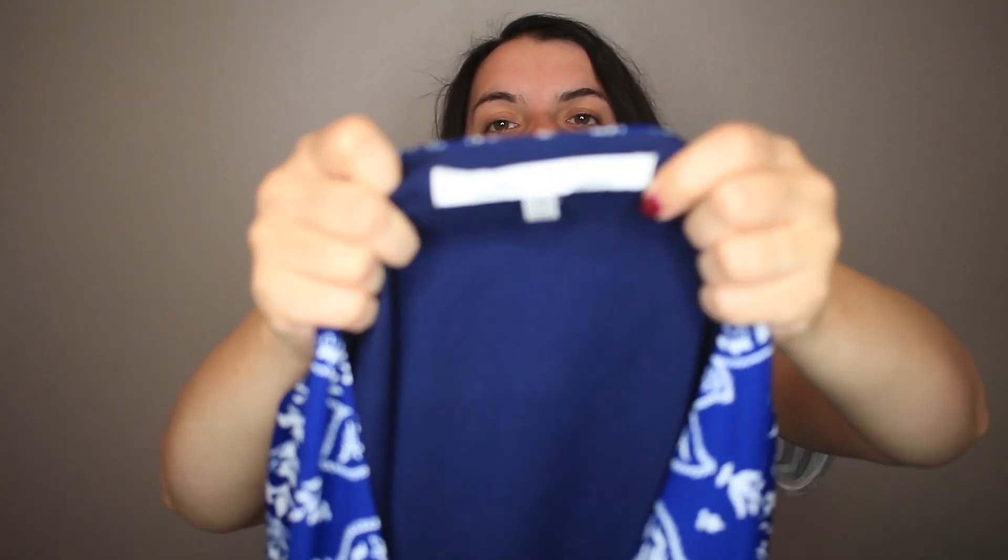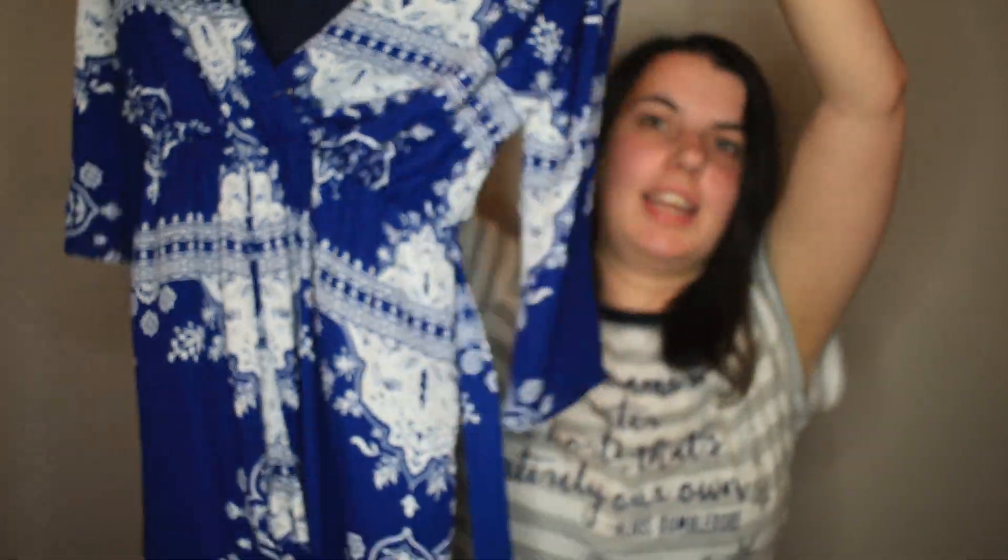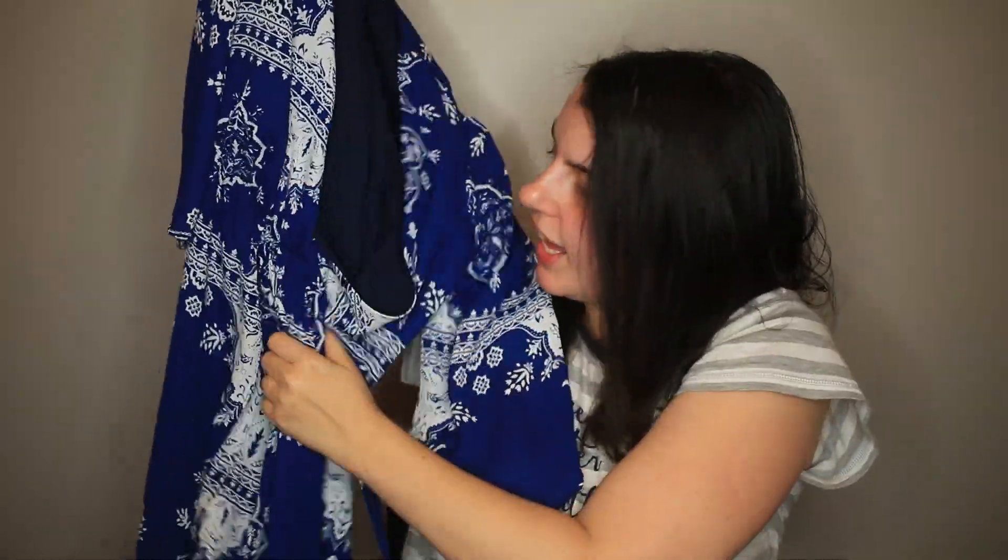The last thing I got at the blogger sale is a Lovers and Friends maxi dress. It is a wrap style maxi dress. Lovers and Friends does really good for me, so I grabbed that one.